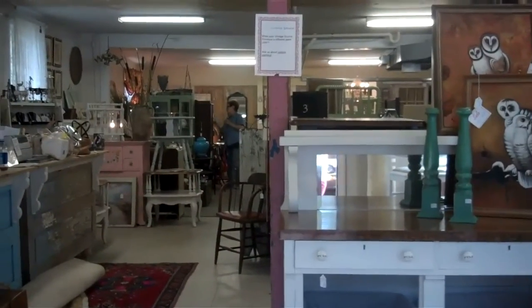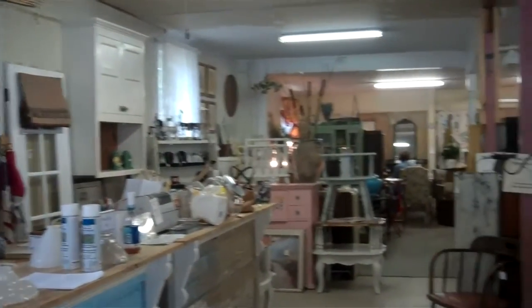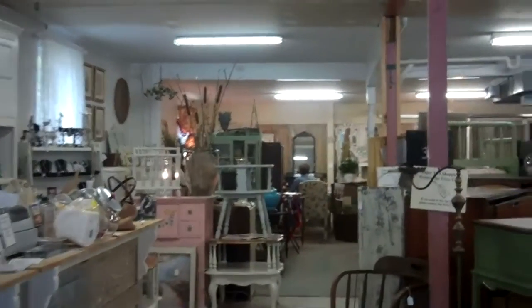We're here at the vintage store. We're finally ready for our third weekend of the month opening. We have lots of small accessories if you don't need furniture, and we have lots of decorative items.